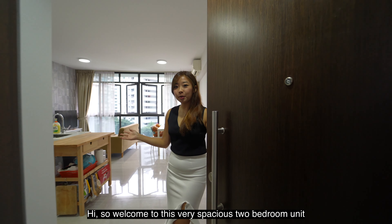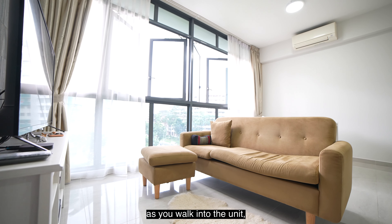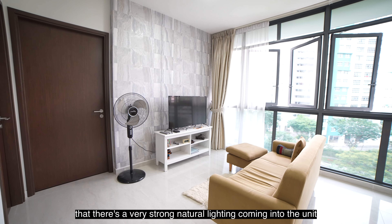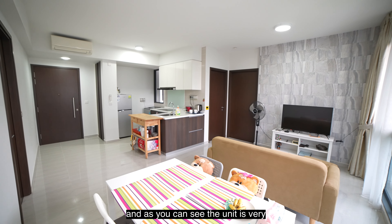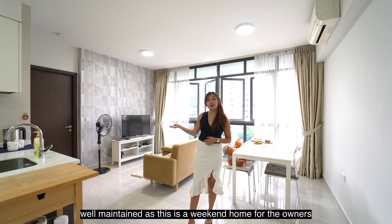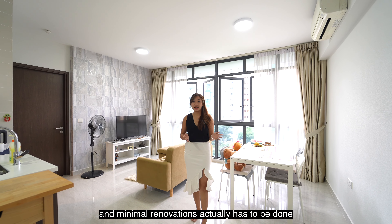Welcome to this very spacious two-bedroom unit of 689 square feet. As you walk into the unit, you will realise that there's very strong natural lighting coming in as it is a southwest facing direction. The unit is very well maintained as this is a weekend home for the owners, used only two days a week, and minimal renovations actually has to be done.